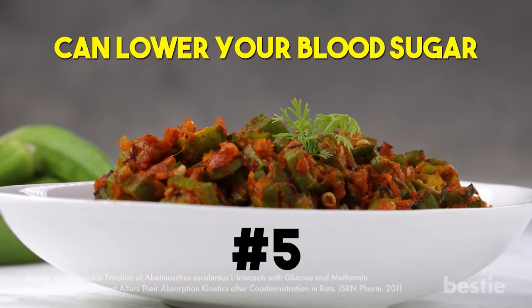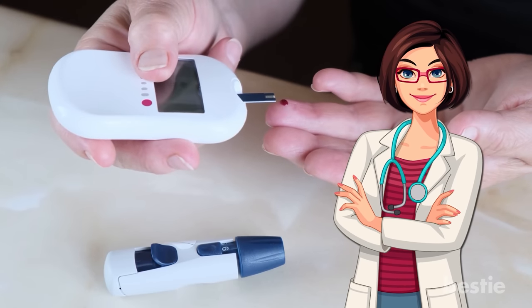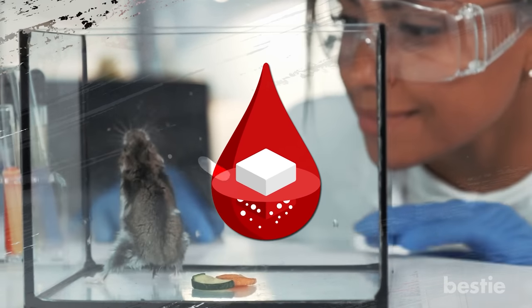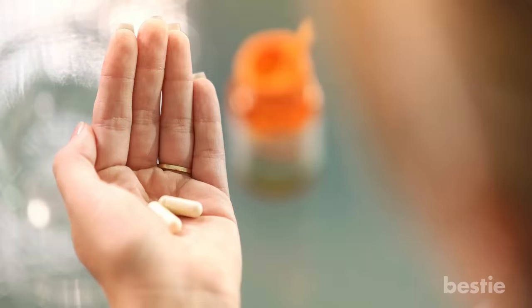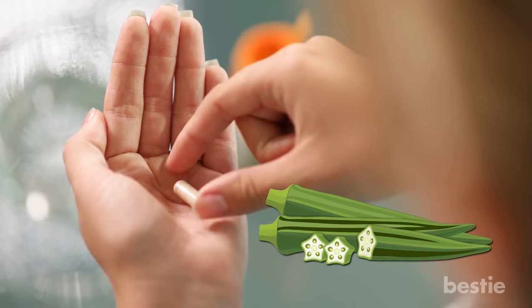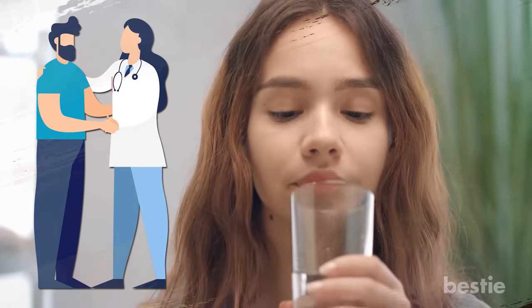Fifth, okra can lower your blood sugar. Okra can be beneficial if you're diabetic. Animal studies have found that eating regular okra extracts can prevent your blood sugar level from spiking, because okra doesn't let your digestive tract absorb the extra sugar — so your blood sugar levels stay stable. However, if you're a diabetic on regular medication, okra can interfere with your blood sugar, causing your levels to go up and down. Talk to your doctor before you start eating okra.